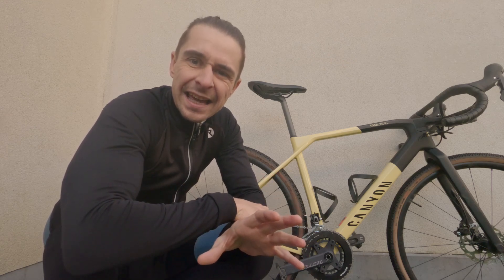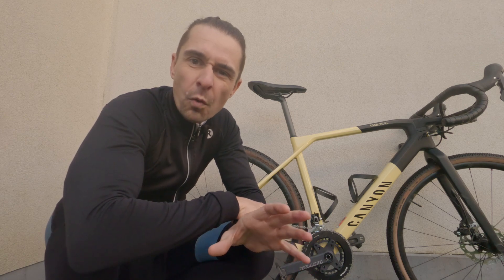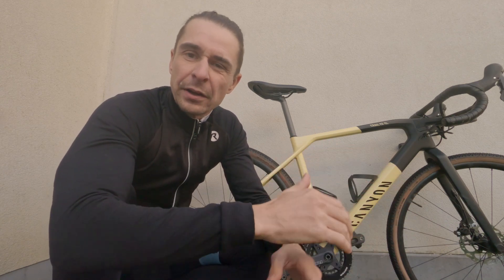Steady-state extended Zone 2 rides have a tendency of becoming quite boring. So I thought I'd buy a gravel bike and swap out my Zone 2 rides on the road for gravel rides — and that would do the job. Did it? Kind of, but there's a trade-off.